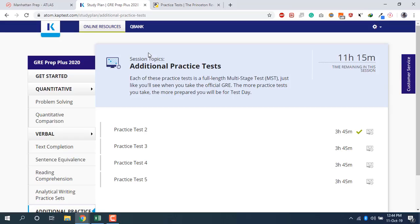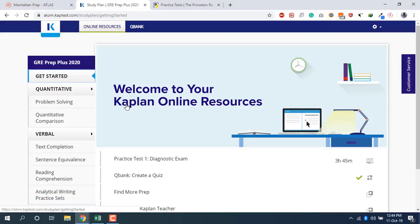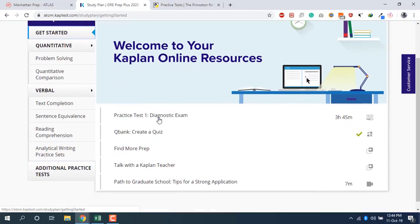So what I prefer to do is go for the Kaplan account. It gives you five practice tests — four main tests plus a diagnostic exam. The questions are a little on the easier side compared to the GRE, but the scoring metric is super accurate and the scores you get are very close to your actual GRE score.